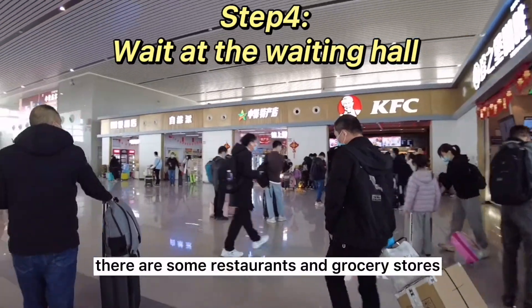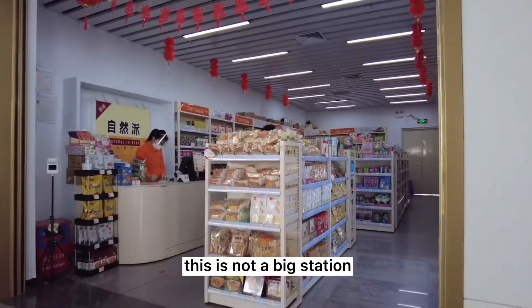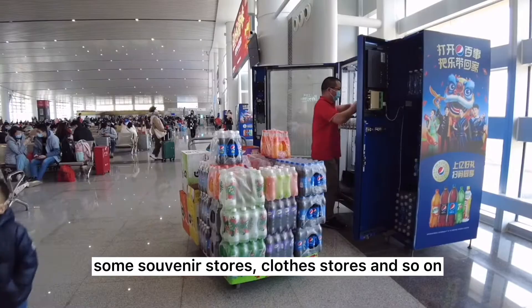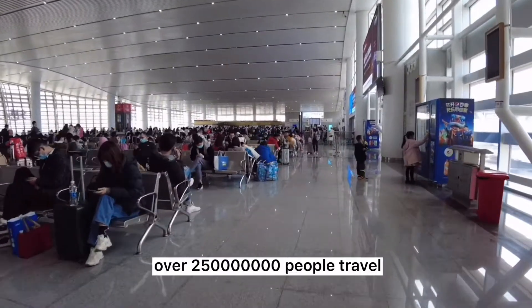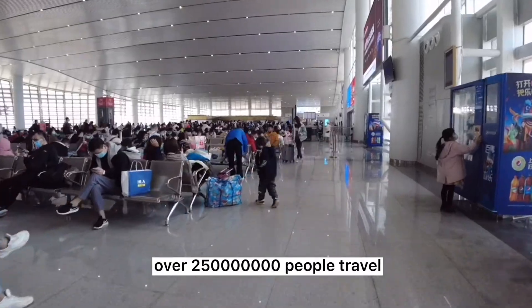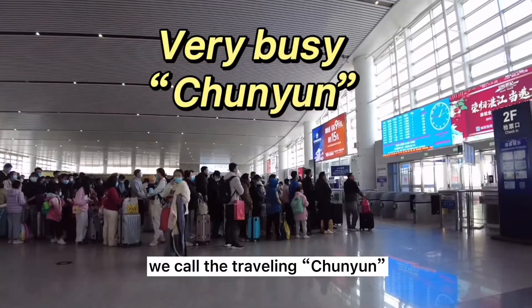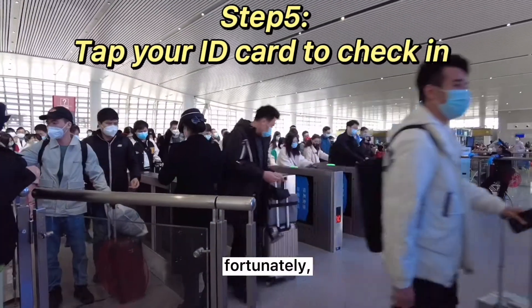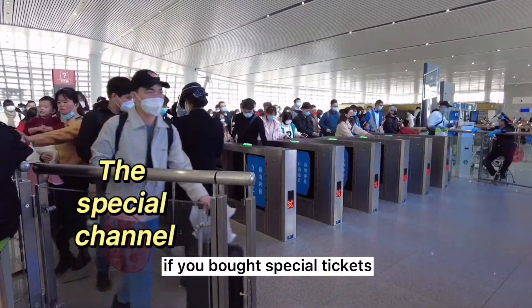There are some restaurants and grocery stores in the waiting hall. This is not a big station, so a bigger station would have more restaurants, souvenir stores, clothes stores, and so on. It's the most busy time of the year — over 250 million people travel in order to spend the New Year with their family. We call this travel period Chunyun.